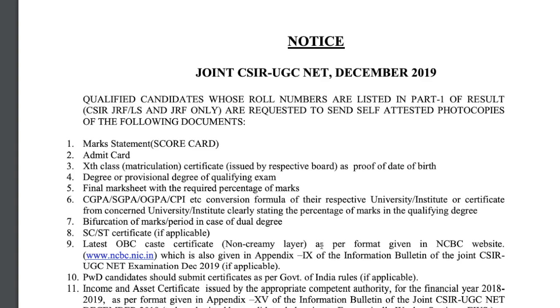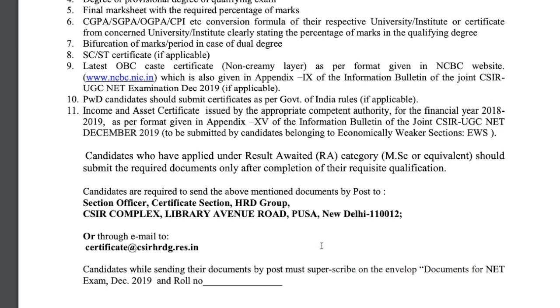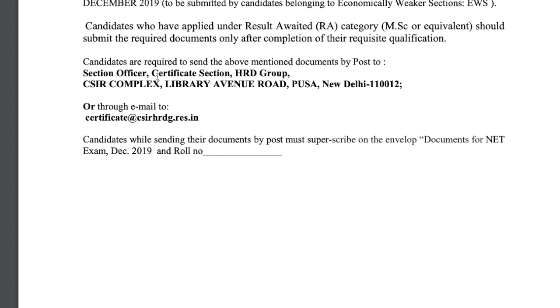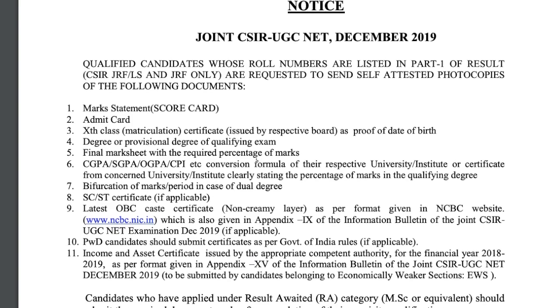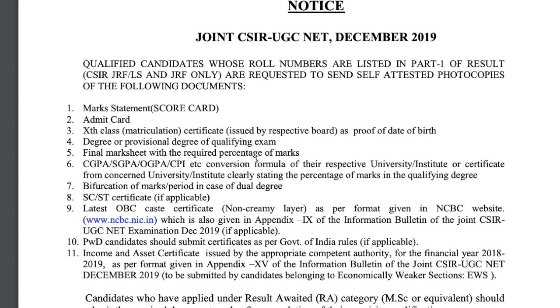If you have any doubts or want to ask anything, you can ask in the comments section below. Remember, if you are UGC JRF you don't have to do this — only CSIR JRF candidates need to send these documents to the CSIR complex. UGC will directly send the JRF letter to your permanent address. About the NET certificate, I will make a separate video. Thank you so much for watching — if you are new to the channel, do subscribe. Have a great day, bye!